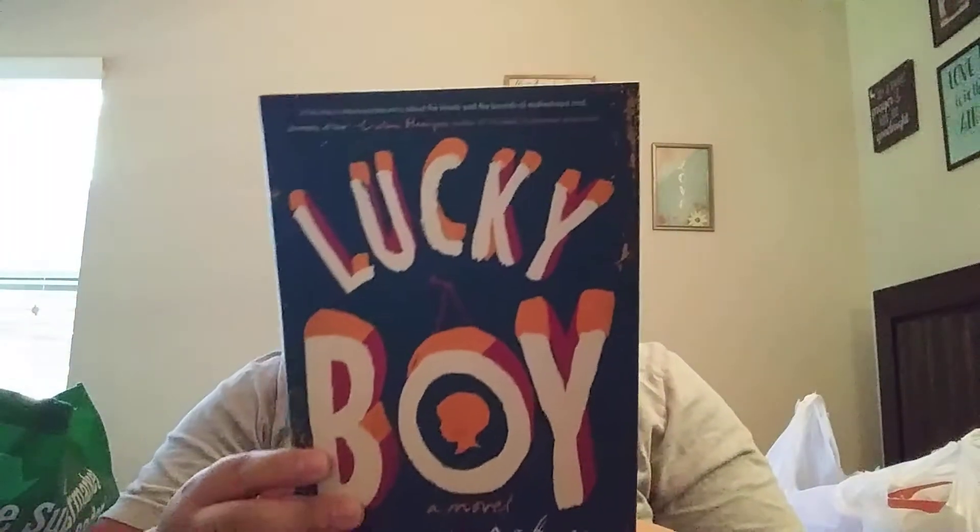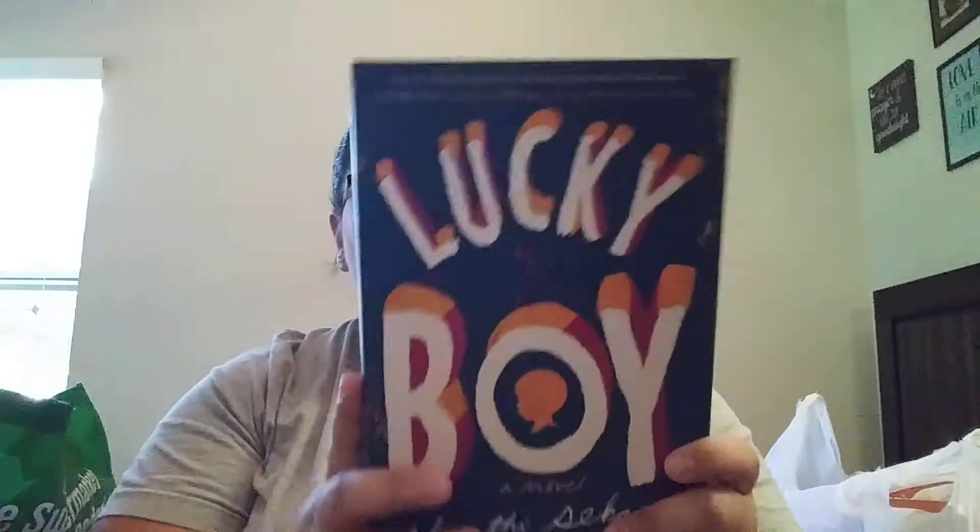I also picked up this one called Lucky Boy, which retails for $27. I just think the books at Dollar Tree have been so good — it's actually a really thick book. Any book you can get for a dollar is just amazing. This book is about a girl who came from Mexico with big dreams, but things didn't go as planned and she ended up pregnant. Since it's called Lucky Boy, I'm assuming the book is going to be about her son.